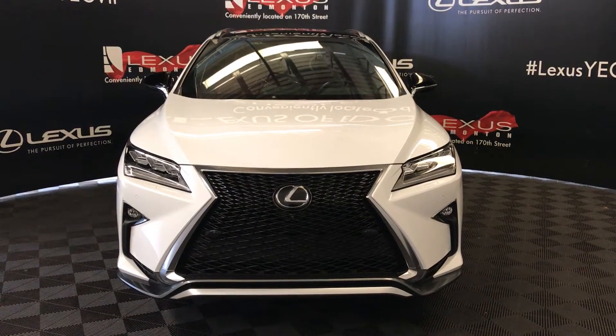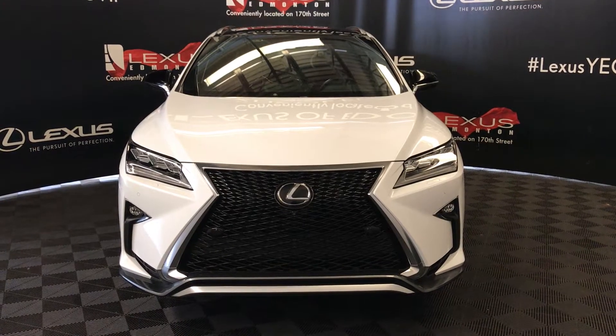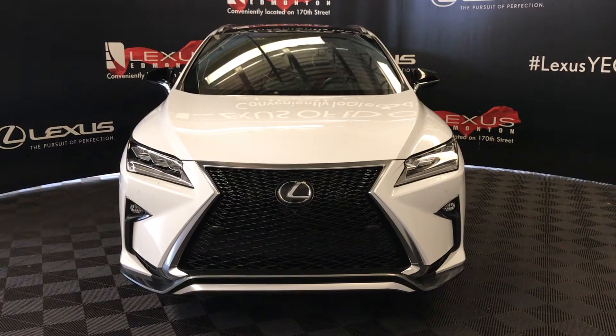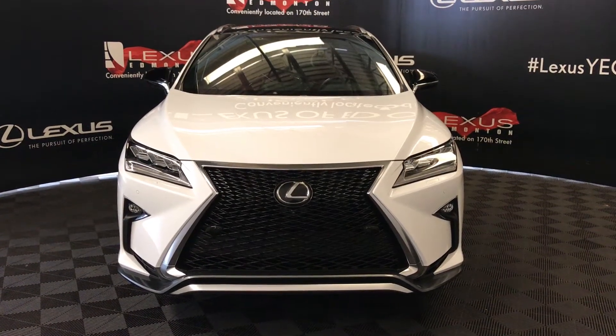We're looking at a pre-owned 2017 Lexus RX 350. Lexus certified, 8-speed automatic, 3.5 litre V6 cylinder engine. It's an all-wheel drive and we're looking at the F-Sport Series 3.